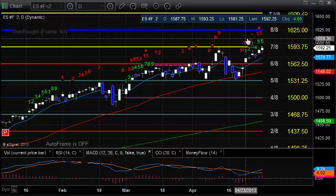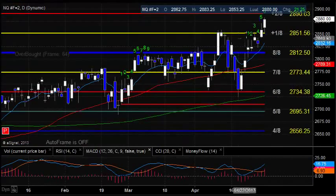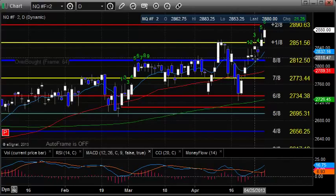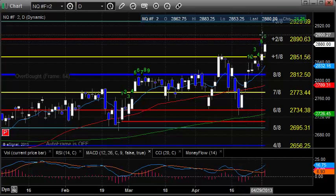Over on the NASDAQ side, a little different picture. We really expanded the range a bit better, reflecting that relative strength we talked about. We're now pushing up more aggressively, near the plus 2/8 level at 28.90 and a half. That's going to be a very important level because it's one of the stronger levels in the Murray Math sequence. Definitely pay attention to that if we get up there.